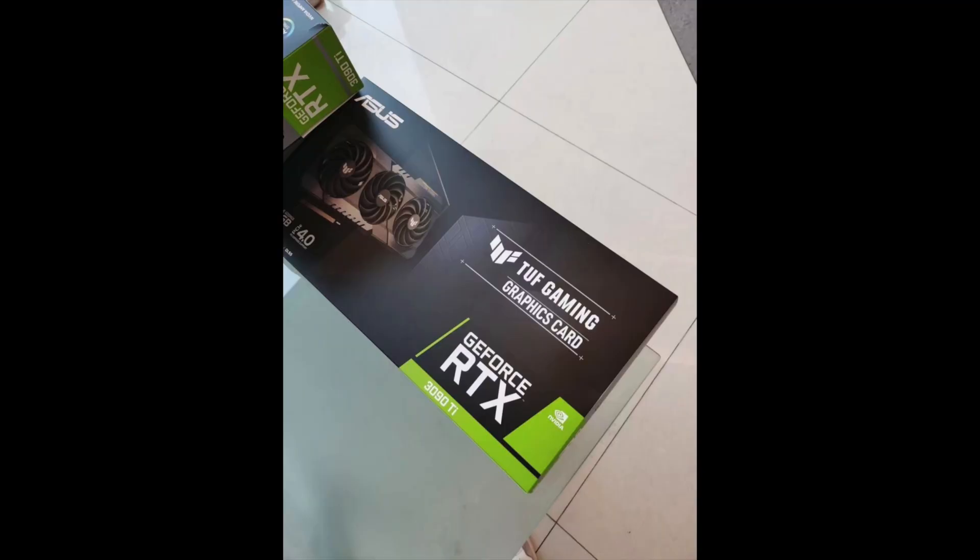One of the most powerful Nvidia RTX GPUs should be releasing next month — we've even seen the box. Let's talk about which one it is, what changes are going to be made to make it better, and if you should even care about it, i.e., is it going to be too expensive and completely out of stock.